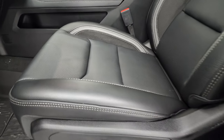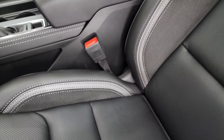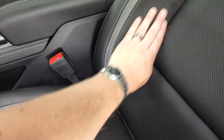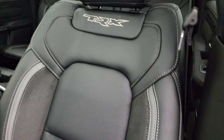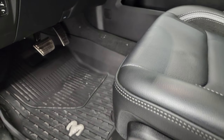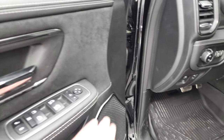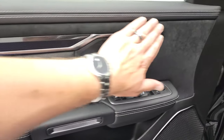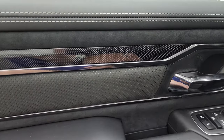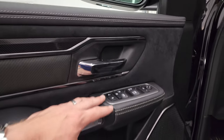The TRX Level 1 package gives you a black and gray leather and suede interior. You get suede on the seat bolsters and door panels, TRX stitched into the backrest, and both front seats are heated. The interior also includes all-leather floor mats, power pedals, auto headlamps, tilt/telescopic steering wheel, and power folding mirrors. You also get power windows and locks.